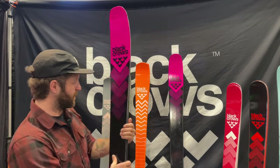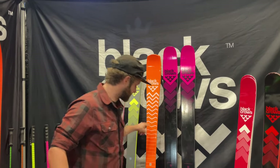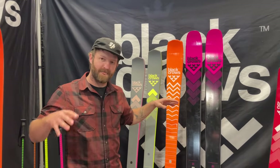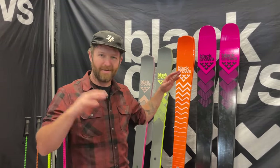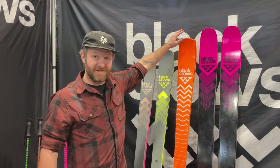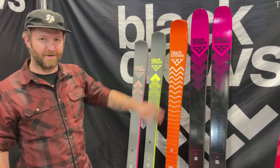A ski that has been newer to Black Crow's collection and surprised a lot of people was the Mirus Core — a really fun 87-waisted carving ski, really unique with that swallowtail. Pretty soft flex, no changes on the inside. A little bit of new graphics, still orange, with these squiggle lines. Looks pretty good.